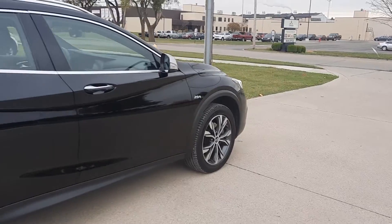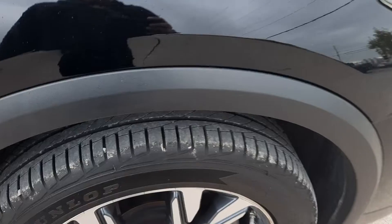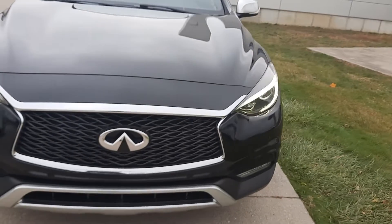The outside is in good shape. Tires look good all the way around. We'll go check out the inside.